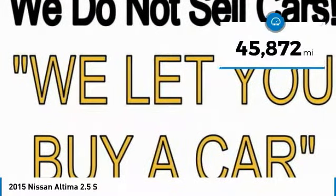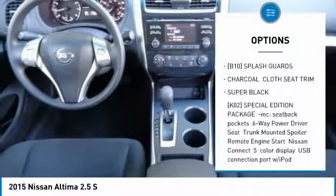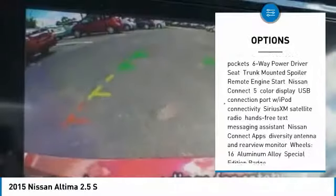This vehicle has less than 50,000 miles. Here are some of this vehicle's great options: traction control, steering wheel audio controls, and anti-lock braking system.